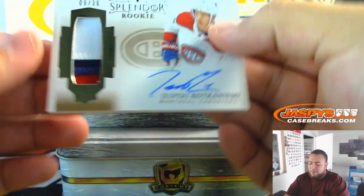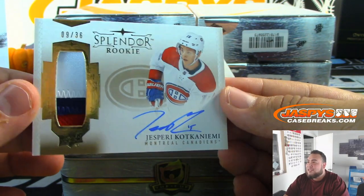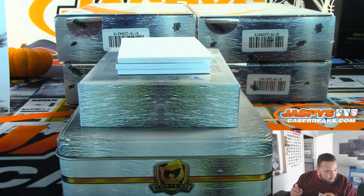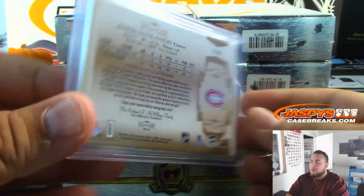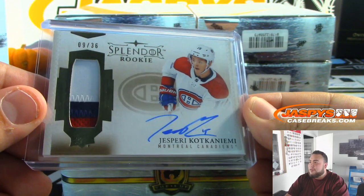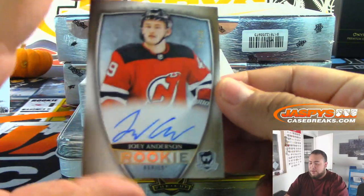We got a Splendor patch autograph for Jesperi Kotkaniemi for the Montreal Canadiens — very nice. Nine out of 36, three-color patch. Montreal random number block, going nine to Freddy. That is the second-best rookie in this draft class — going to be a stud for years to come. Last spot Mojo striking in the random number block — that is awesome. Love it when last spot Mojo strikes.